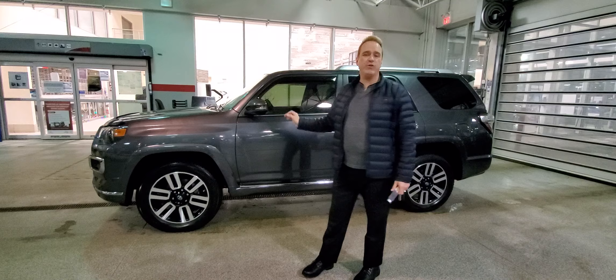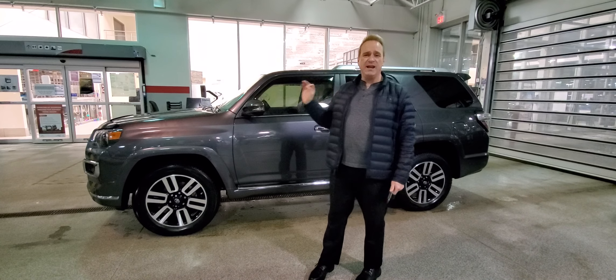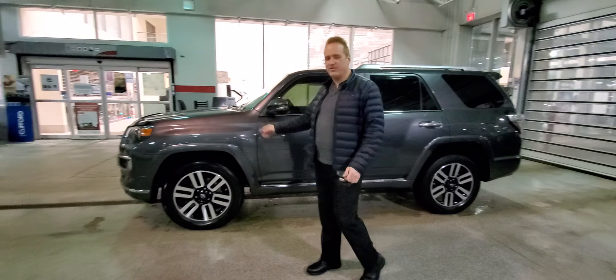This one has just over 20,000 kilometers, so it's barely broken in. It's virtually brand new.